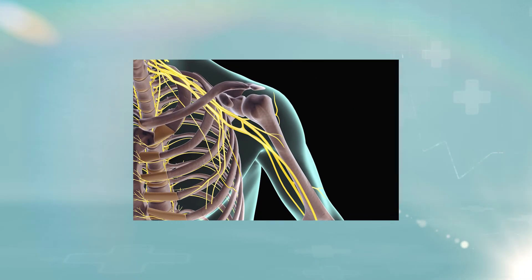Brachial plexus injuries. The brachial plexus is a crowded bundle of nerves located at the lower part of the neck, in front of the cervical spine. These nerves originate directly from the spinal cord and travel through this area to the arm for innervation of the muscles of the upper and lower arms and the hand.